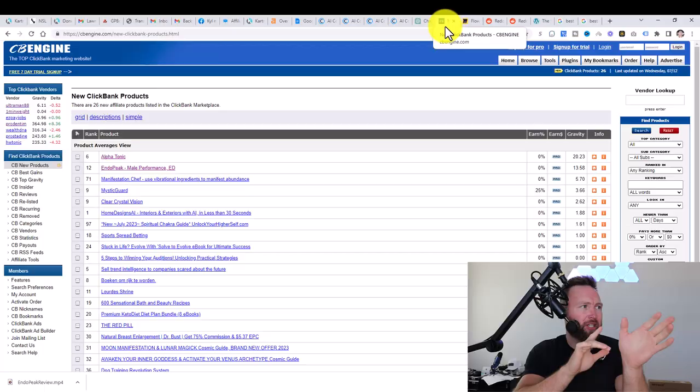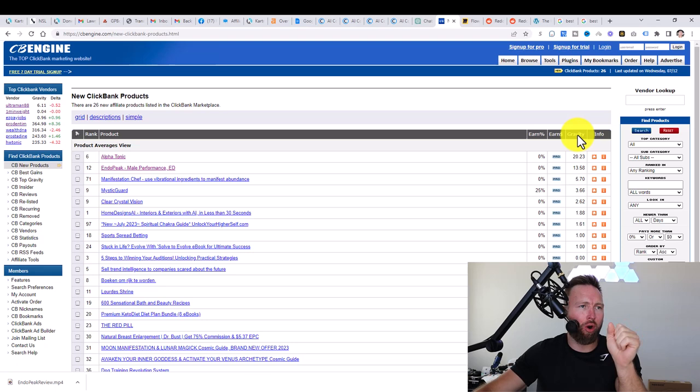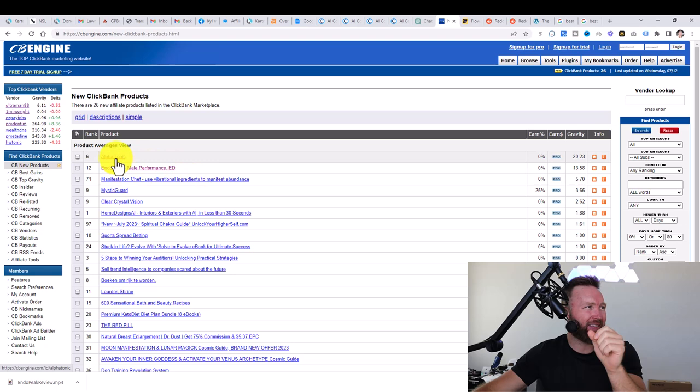The first thing we want to do is go over to CBengine.com. Once we get here, we want to go to CB new products. Once we click on that, we want to click on gravity. Gravity is going to tell us which products are converting the best. All these products are pretty new — in the past few days or even the past couple weeks — which means there's very little to no competition.